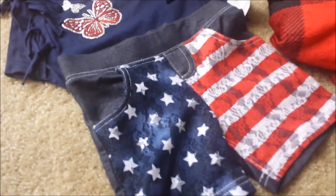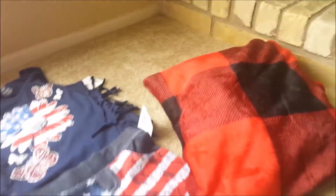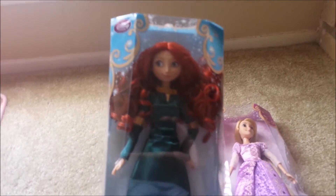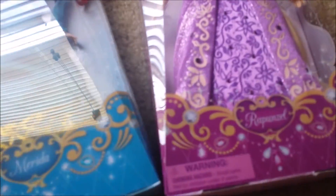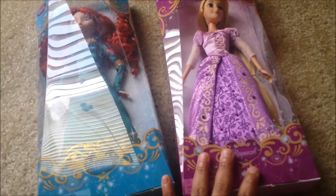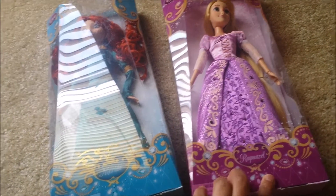This outfit — the shirt and the shorts — she got from my mom. She also got a blanket that is so soft. Michael's aunt gave her two dolls from the Disney Store: Merida and Rapunzel. I actually got her Rapunzel too, but I exchanged it for Belle.